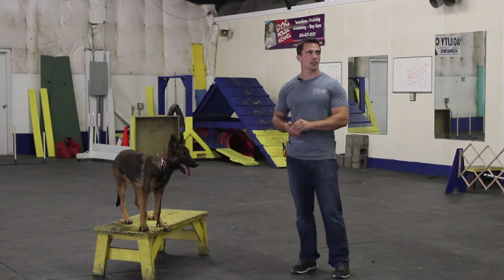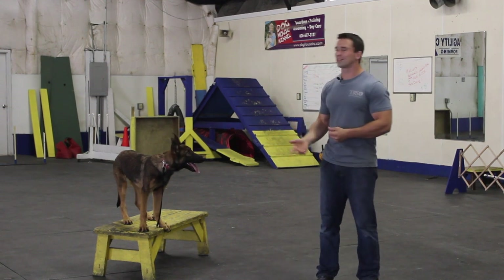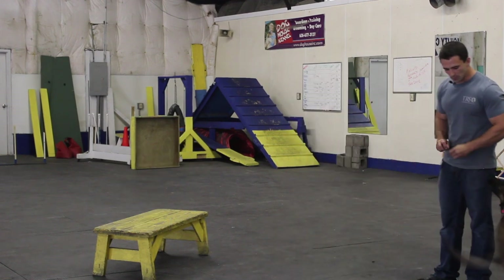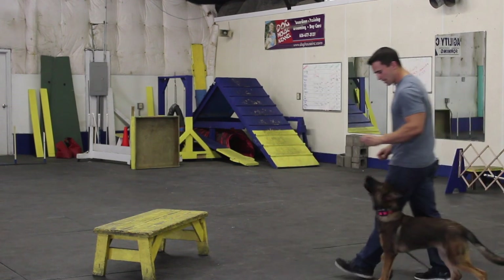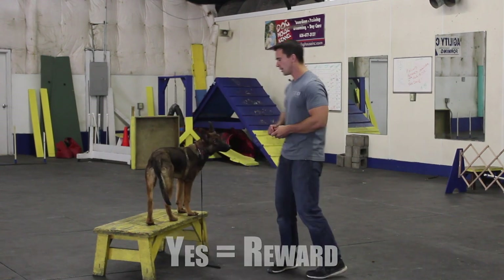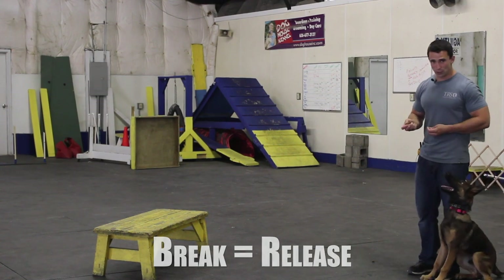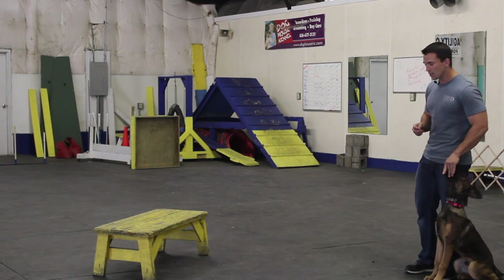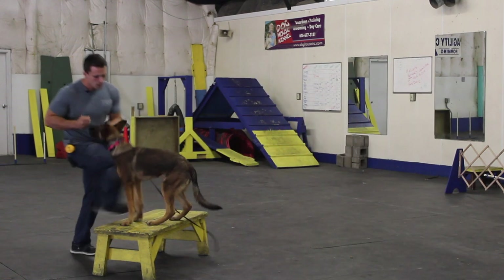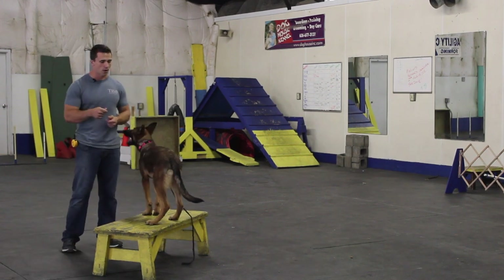The way I teach the climb command is I simply walk the dog over to the climb. Once they jump up willingly, I'm going to mark and reward. I walk the dog over with food, guide him. Once he goes up on the position, I mark and feed, then break. Some dogs might not do it as willingly, so you might have to walk on it with them. But once they make that decision to go up on it, you mark and feed.